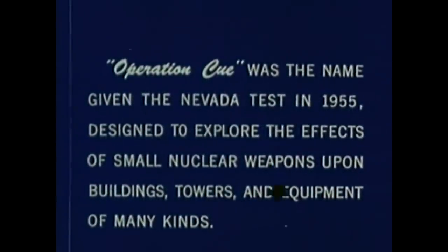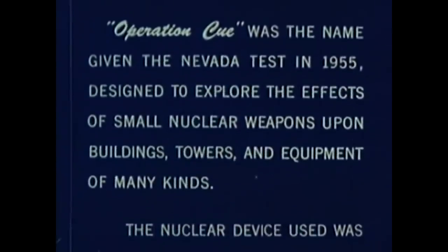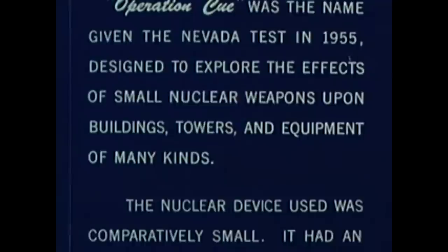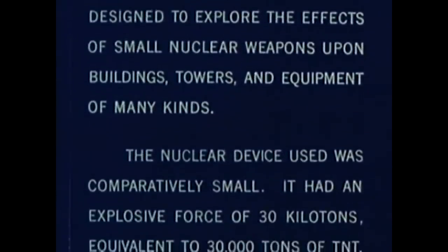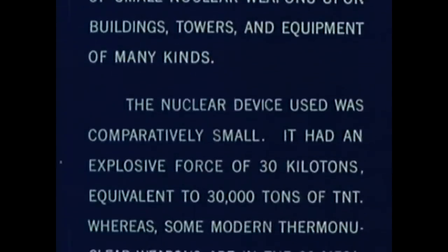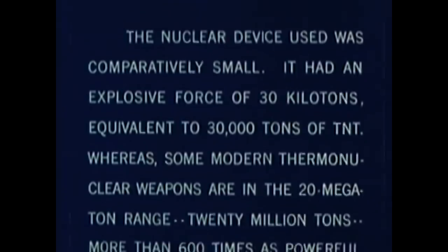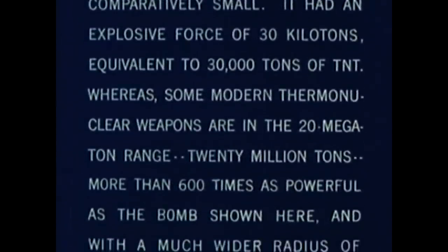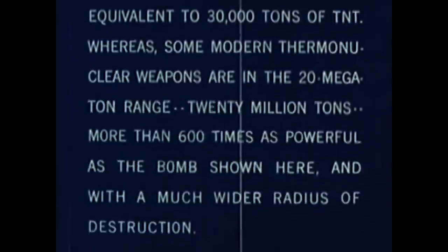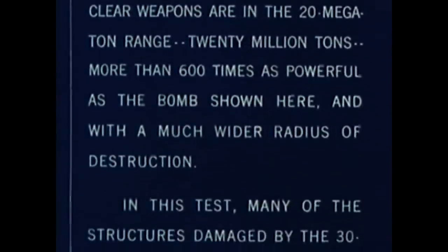Operation Q was the name given the Nevada Test in 1955, designed to explore the effects of small nuclear weapons upon buildings, towers and equipment of many kinds. The nuclear device used was comparatively small, with an explosive force of 30 kilotons, equivalent to 30,000 tons of TNT. Whereas some modern thermonuclear weapons are in the 20 megaton range — 20 million tons — more than 600 times as powerful as the bomb shown here, and with a much wider radius of destruction.